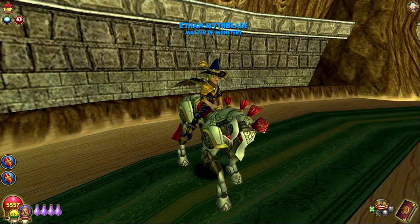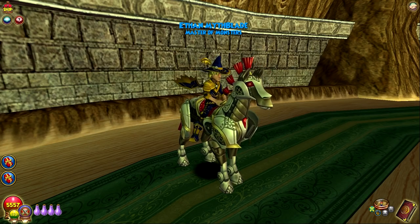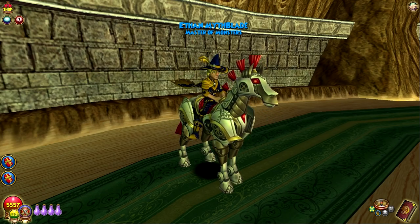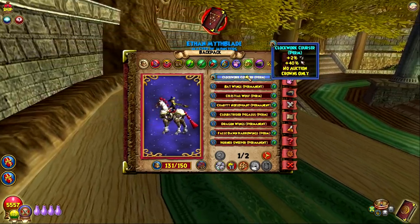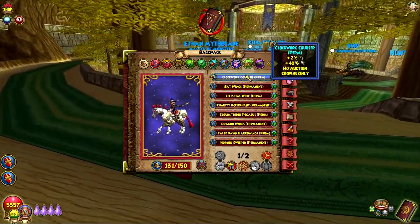Hope all of you are enjoying this fine Friday. I'm currently on the newest mount from the actual bundle. I haven't done a video of what everything entails, but the majority of people probably already know what's inside. Just to recap, you have the new mount, Clockwork Courser, which gives pierce — which is a crazy good mount. So that's prized.